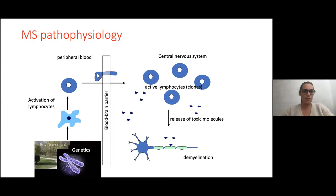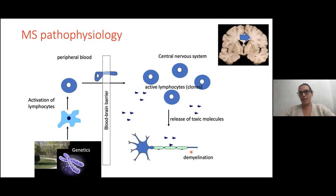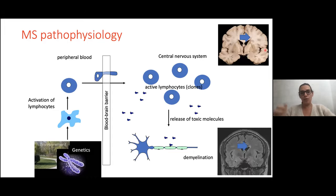What about MS pathophysiology? It's a very complex immune disease. There is an activation of lymphocytes — immune cells in peripheral blood. These activated lymphocytes will cross the blood-brain barrier and come into the central nervous system, which includes the brain, the brain stem, the spinal cord, and the optic nerves. There will be a release of toxic molecules called cytokines, which will lead to demyelination. You can see this demyelination in anatomopathological studies and also on brain MRI, especially on T2 FLAIR, as hyperintensities.